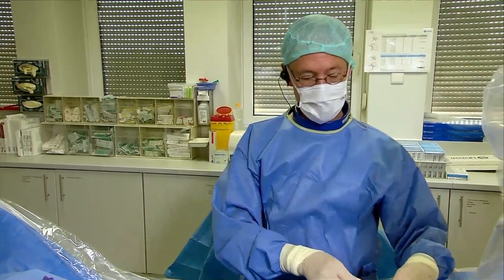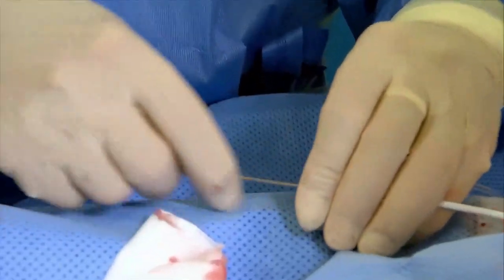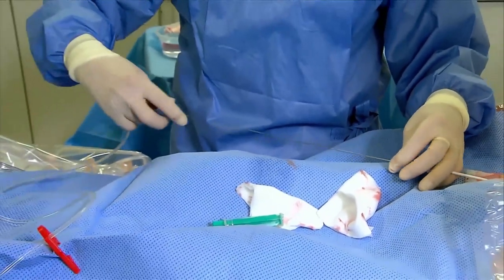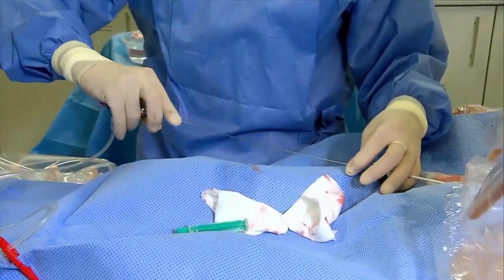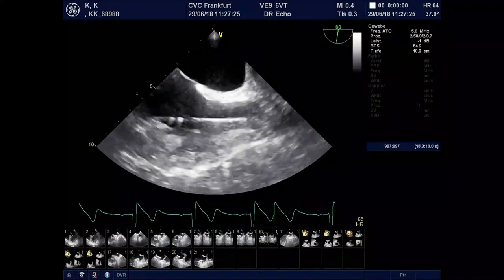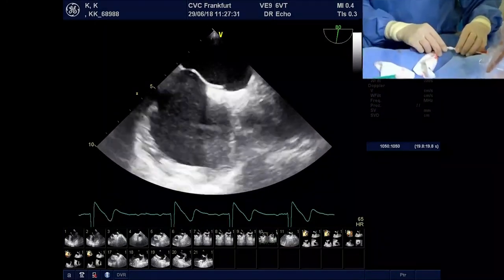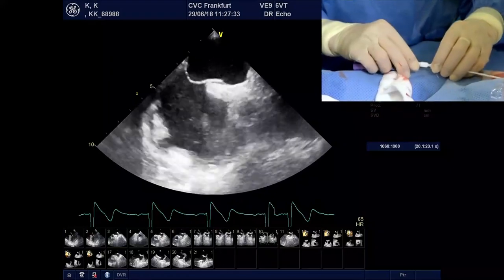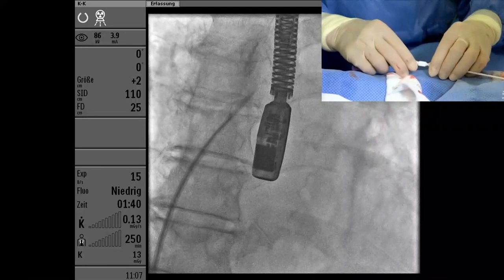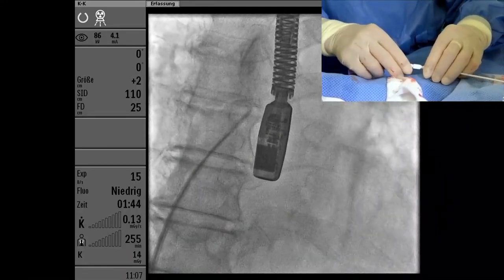I'm ready to do the transeptal puncture, and I'd like to ask Irina to give me a long-axis view of the interatrial septum. First, Antonio Colombo's question: I understand the value of TEE — don't you think it would be really valuable for the future to find a device and an approach to do this procedure totally without TEE, with the patient not necessarily needing intubation?